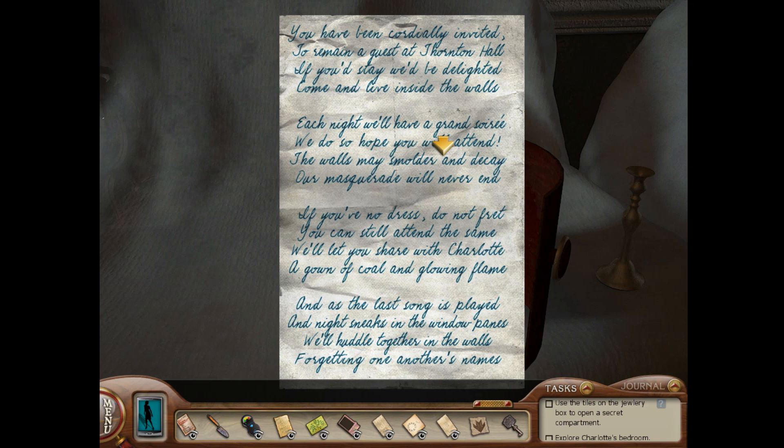You have been cordially invited to remain a guest at Thornton Hall. If you'd stay, we'd be delighted. Come and live inside the walls. Okay, that's a little creepy, if you ask me.